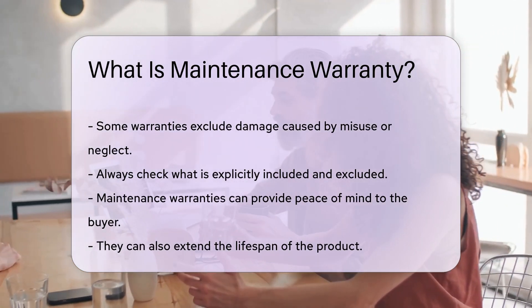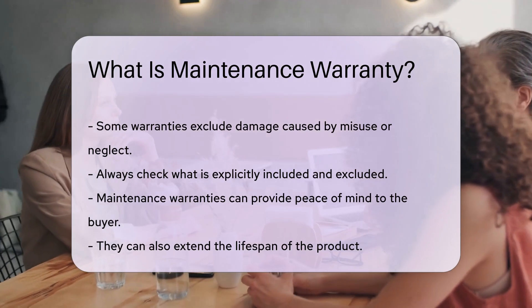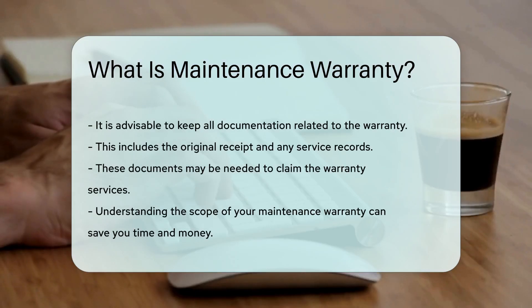Maintenance warranties can provide peace of mind to the buyer. They can also extend the lifespan of the product. It is advisable to keep all documentation related to the warranty.